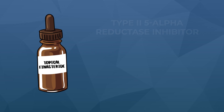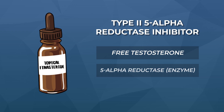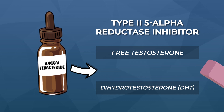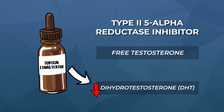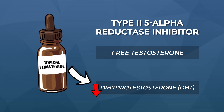For quick background: finasteride is a type 2-5-alpha-reductase inhibitor. That means it inhibits the conversion of free testosterone to its metabolite dihydrotestosterone, also called DHT. There is an overwhelming amount of data linking DHT to the progression of male and female pattern hair loss, and even more data suggesting that if we can lower this hormone, especially in our scalps, we can improve pattern hair loss.